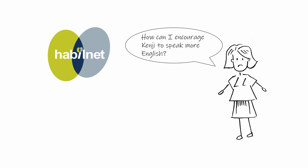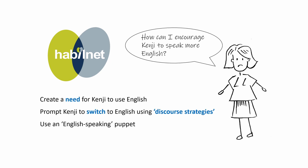Kenji's mom decided to look for expert information on bilingual development on the internet. She found out about the Harmonious Bilingualism Network, or Habernet, and decided to ask for a consultation with an expert. In her consultation session, she asked for advice on how to encourage Kenji to speak more English. The Habernet consultant advised her to create a need for the child to use the language, and also advised Kenji's mom to try prompting Kenji to switch to English using discourse strategies.